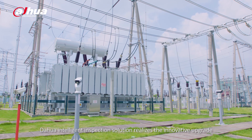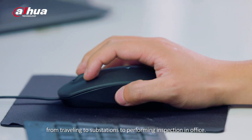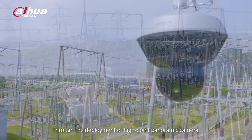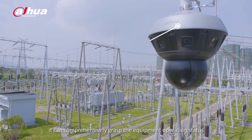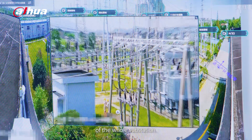Dahua Intelligent Inspection Solution realizes the innovative upgrade from traveling to substations to performing inspection in office. Through the deployment of high-point panoramic camera, it can comprehensively grasp the equipment operation status of the whole substation.